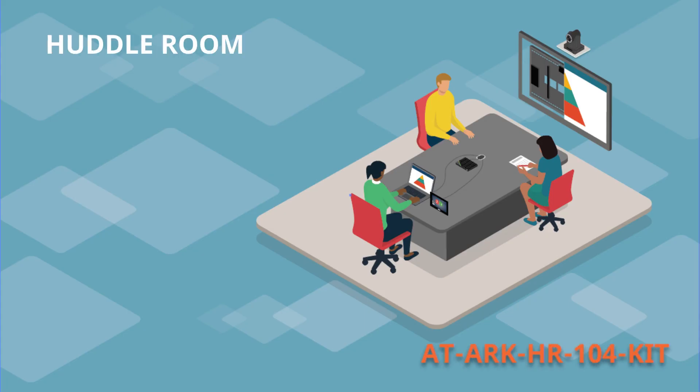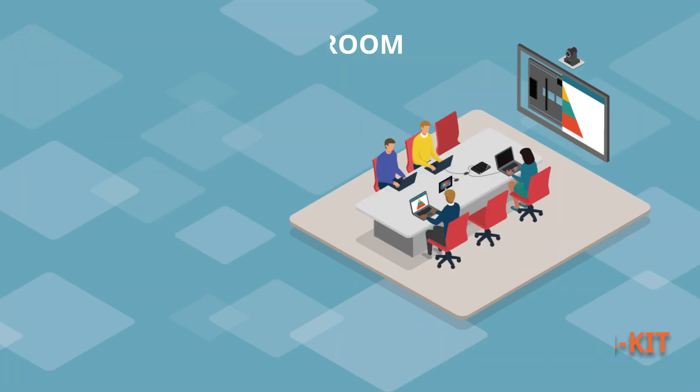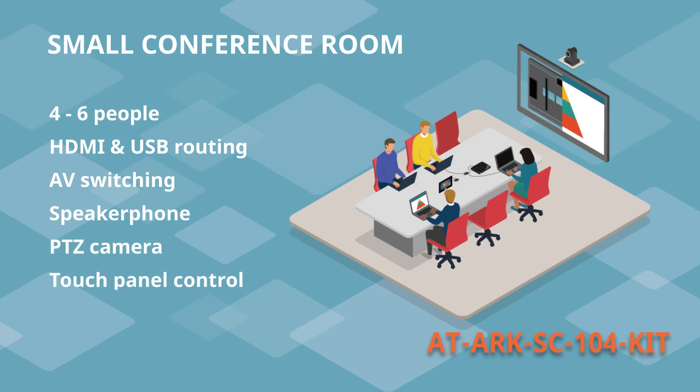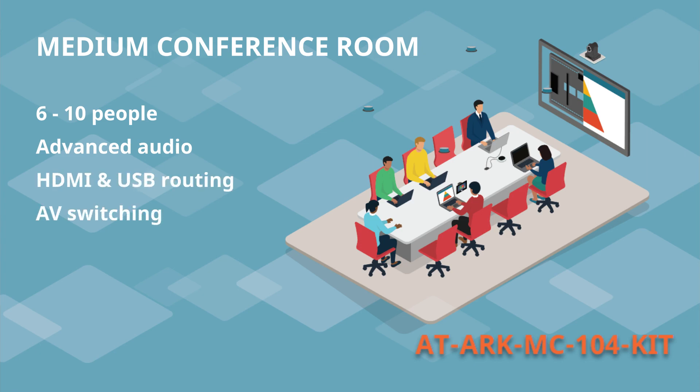The Atlona huddle room kit is designed for rooms that host up to four individuals. It provides routing for HDMI video and USB data for a single device, such as a laptop computer, and includes a speakerphone, PTZ camera, and touch panel control. The small conference room system allows for an increased number of inputs and number of users, while the medium conference room adds a table microphone, sophisticated audio processing, and ceiling speakers to support a larger space.